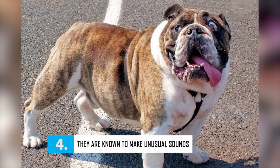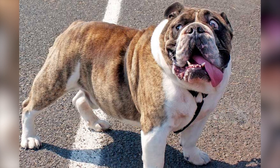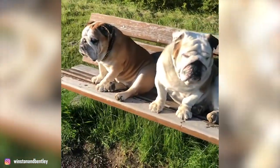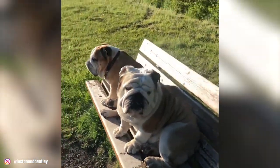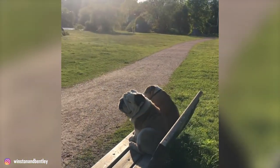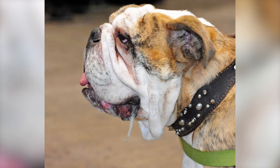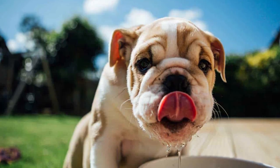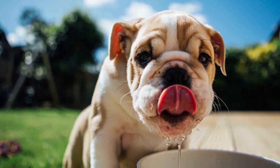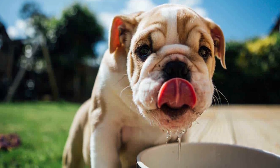Number 4: They are known to make unusual sounds. The British Bulldog does not bark much, but they are far from silent. These dogs are generally loud breathers who tend to wheeze and snore noisily. Because of their deformed face, they go through life snorting, snuffling, and grunting. Some people find these sounds nerve-wracking, while others find them endearing. Many Bulldogs are also known to drool heavily — most people are not prepared for how much they slobber, especially after eating or drinking, so be prepared to clean up their mess.